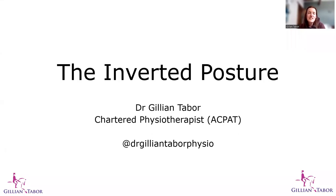Hello and welcome to this short video talking about the inverted posture in the horse. My name is Dr. Gillian Tabor. I'm a chartered physiotherapist and I specialise in the treatment and rehabilitation of horses. I'm going to talk you through the topic of postures, and in this one we're going to talk about the inverted posture.